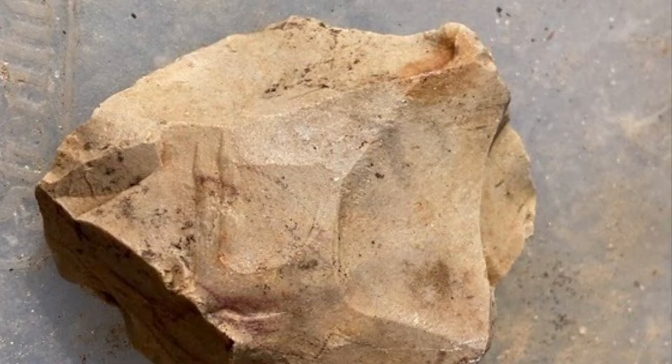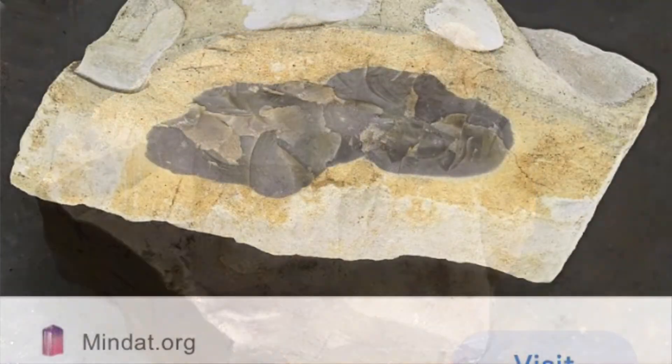Here's a piece of Fort Payne Chert. It is typically this kind of tan color, but as we've seen, it can be several different colors. The chert forms in something called a chert nodule. That's where you have a hunk of limestone or cherty limestone, and concentrated in that limestone is a piece of solid chert. So let's have a look at some chert nodules.